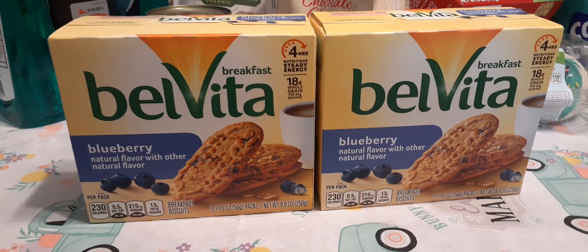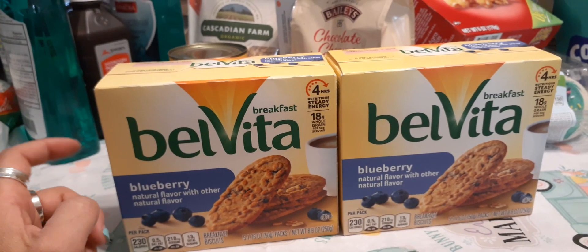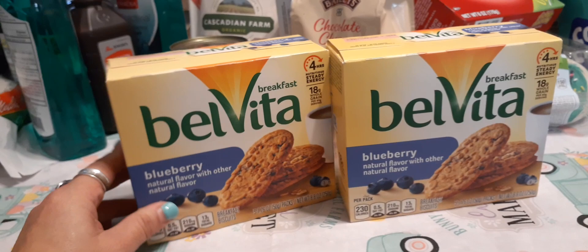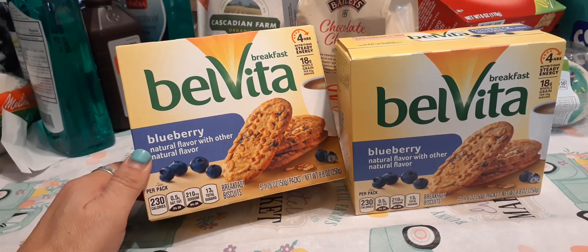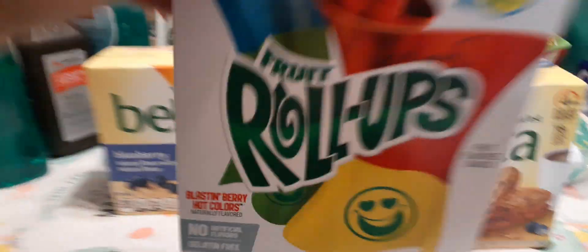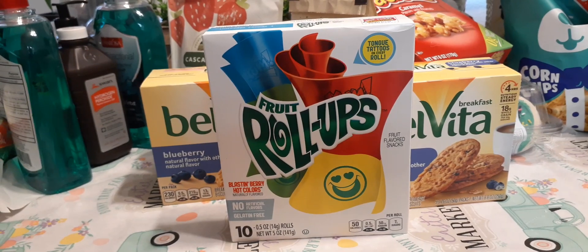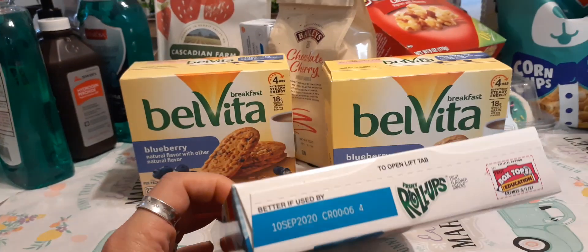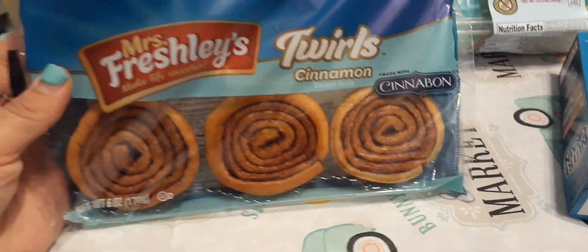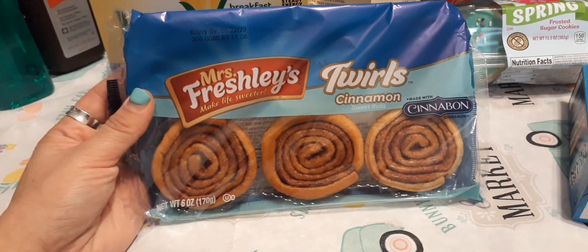I purchased two boxes of BelVita blueberry — five 1.76-ounce individually wrapped packets, expiration May 23rd, 2020. They claim four hours of nutritious steady energy, and they're like little breakfast biscuit cookies. It was nice to see them back at the 99. I also found Fruit Roll-Ups — one of my favorite items — ten individually wrapped Blast & Berry Hot Colors, expiration September 20th, 2020. And the Mrs. Freshley's Cinnabon cinnamon twirls, pack of six, expiration May 22nd, 2020 — I tried one and they're pretty good.